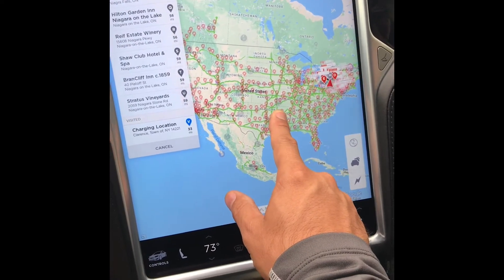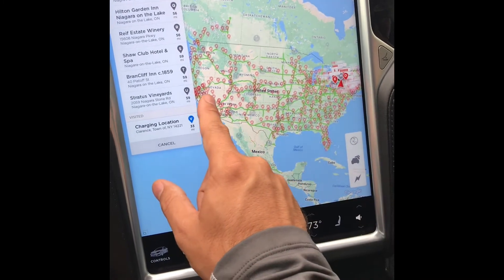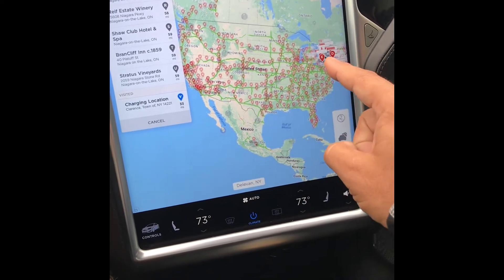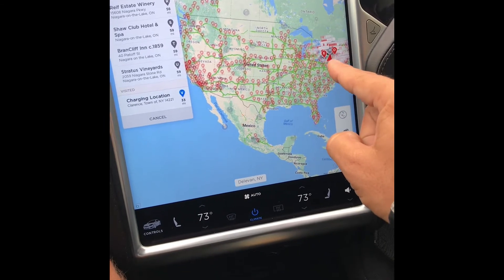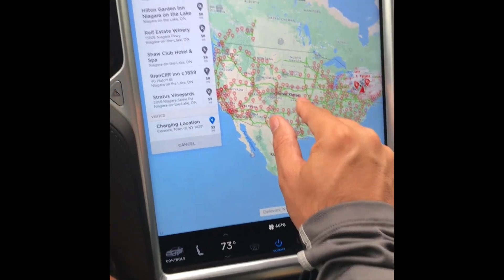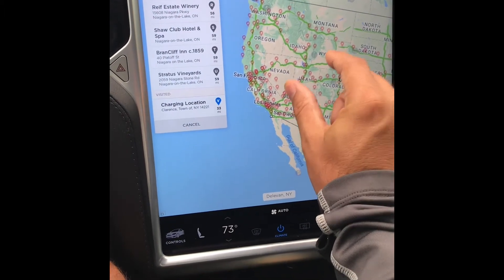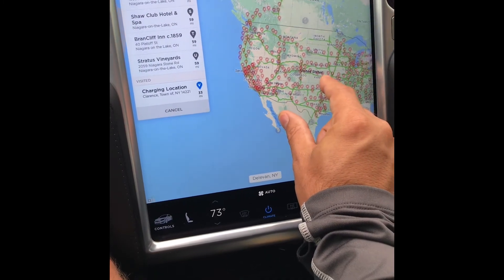All the main routes are covered. We've actually traveled from New York all the way over to Arizona, Sedona area, which is an awesome trip. We've also done a trip from New York down to Florida and New York to Virginia Beach. It's definitely doable, and with the free supercharging it's awesome.